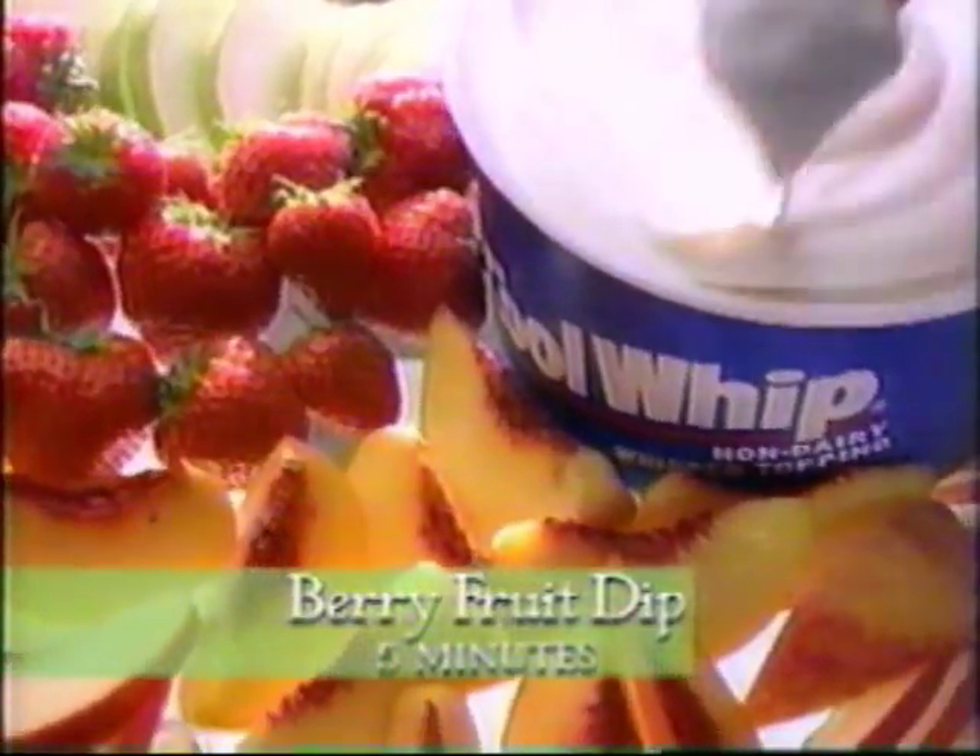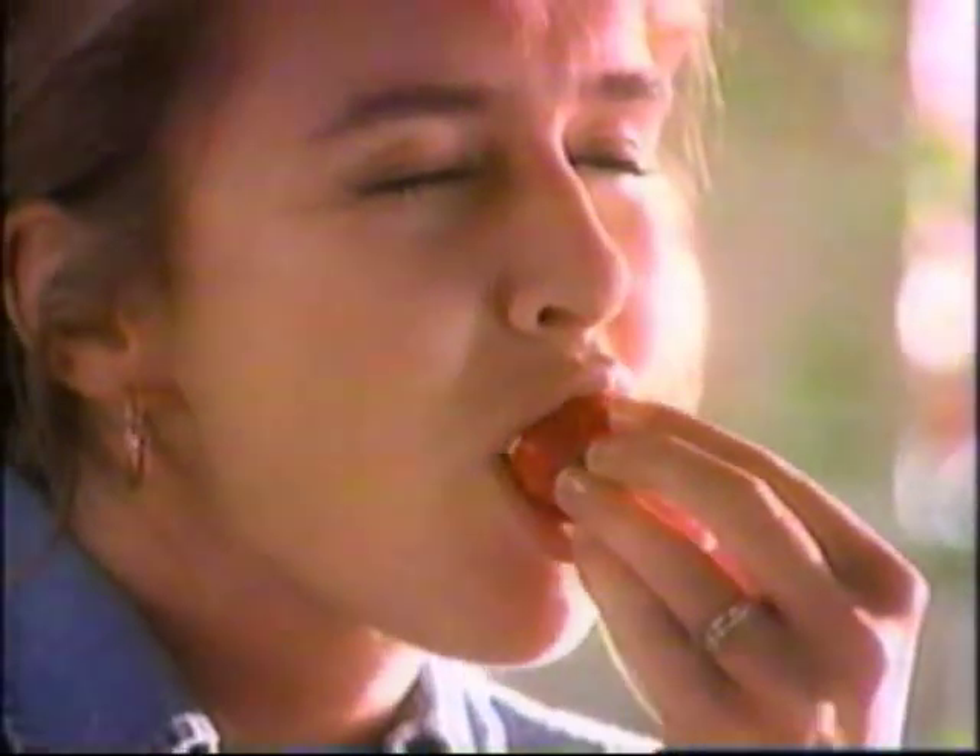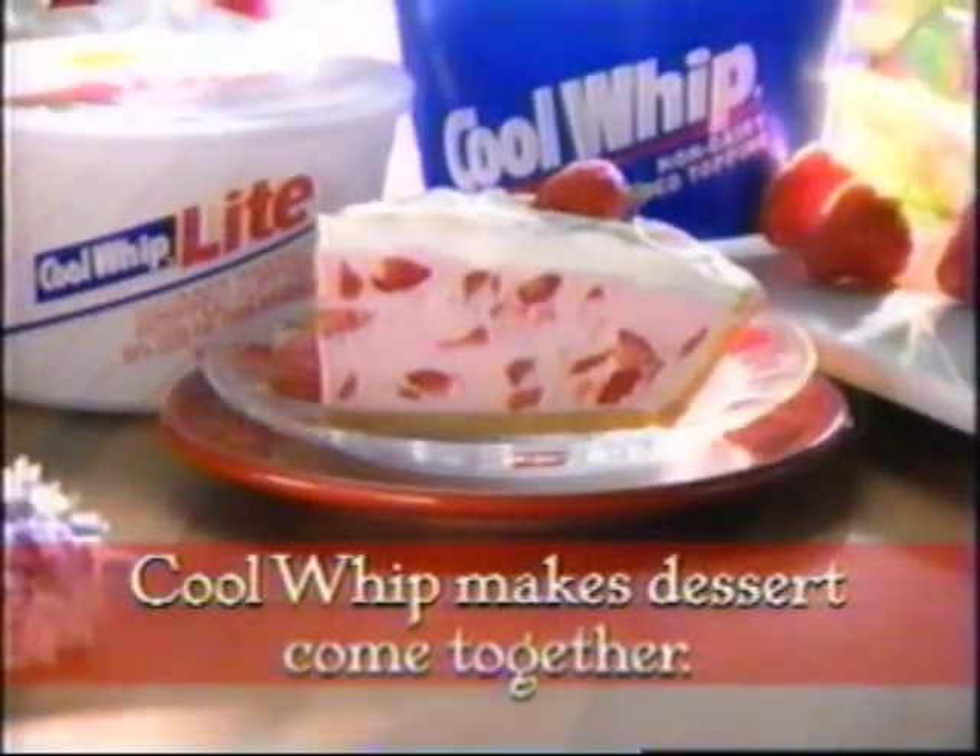Cool it makes the berries. Cool it makes the pie. Cool it makes the season a juicy surprise. Cool Whip makes the whole thing work. Cool Whip makes desserts come together.